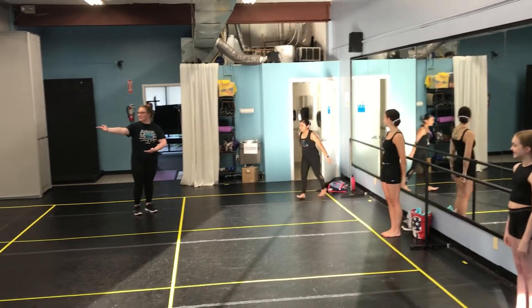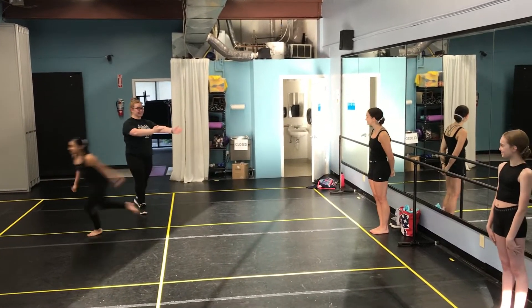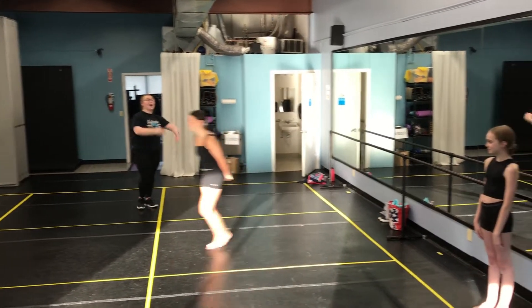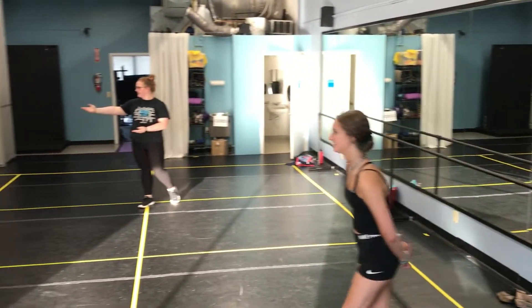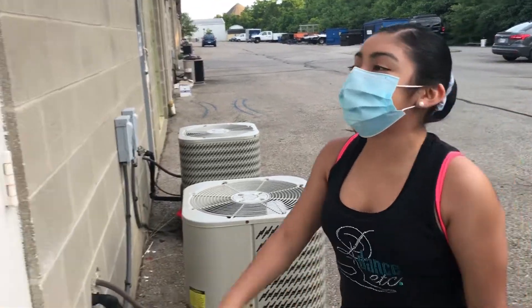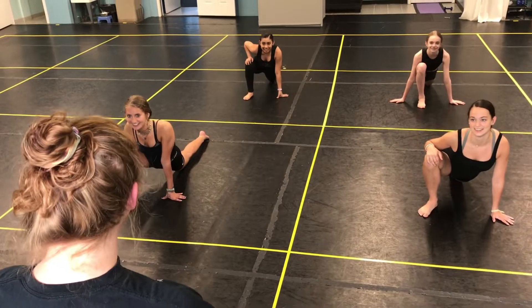Once dancers have changed shoes and are ready for class, they can find the square that they will be taking class in for that day. If a dancer is late for class, please knock on the annex door and your teacher will let you in.